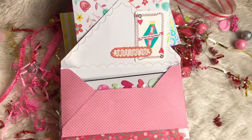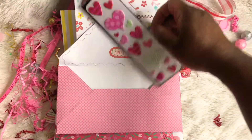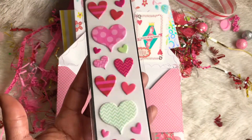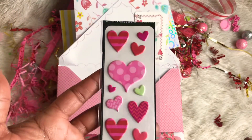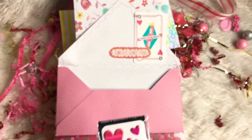And here we go with the next envelope. We have more puffy stickers here — hearts. Look at that. Love it.